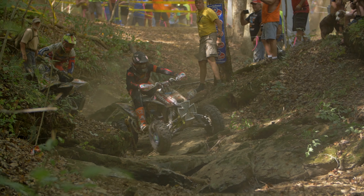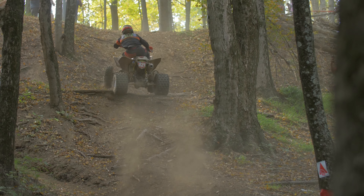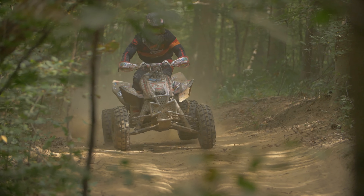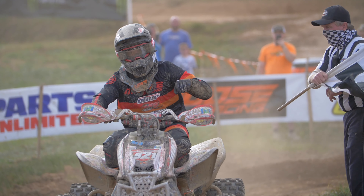The softer compound is what I choose to run — it seems to grip better in all conditions: slick rock, roots, mud, anything like that. You could really thrive with it, especially in GNCC racing. The harder compound lasts a little bit longer, doesn't wear as quick, works really well in ruts, and drives really good on the grass. It's just a win-win no matter what you choose.